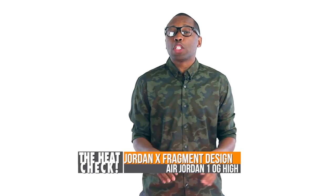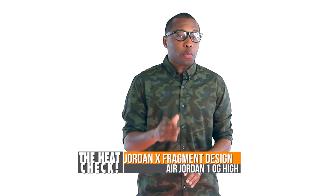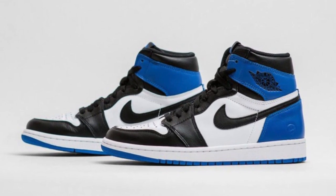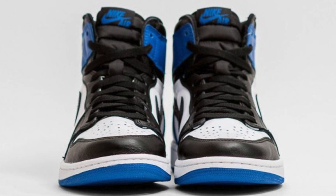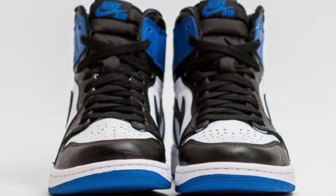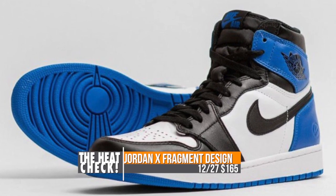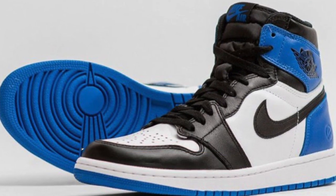Last but not least, we have the first remastered retro from Jordan Brand with the release of the Jordan 1 collaboration with Fragment Design. The model is a mix of the Royal and the Black Toe Air Jordan 1s, with the Fragment logo on the heel. Fragment did a really great drop on these — the quality is really great. Those are going to cost you $165 when they drop on Saturday.